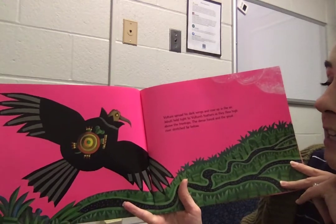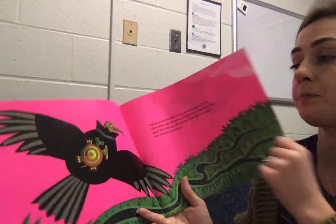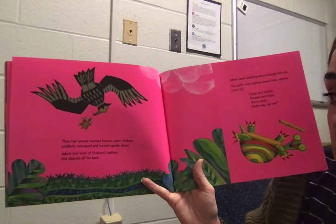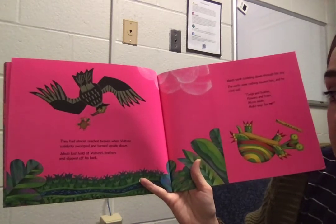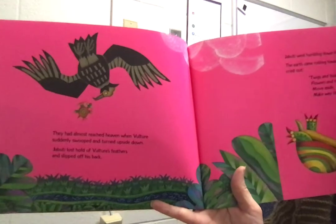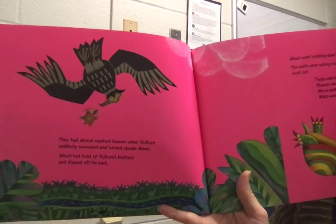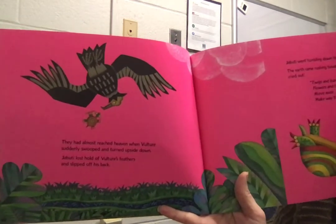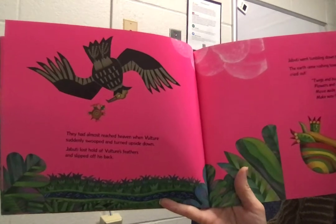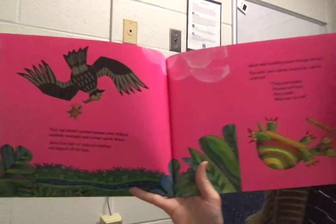Djibouti held tight to Vulture's feathers as they flew high above the treetops. The dense forest and the great rivers stretched far below. They had almost reached heaven when Vulture suddenly swooped and turned upside down. Djibouti lost hold of Vulture's feathers and slipped off his back. My prediction is that tortoise falls in the river — I see a river at the bottom of the page. Let's see.